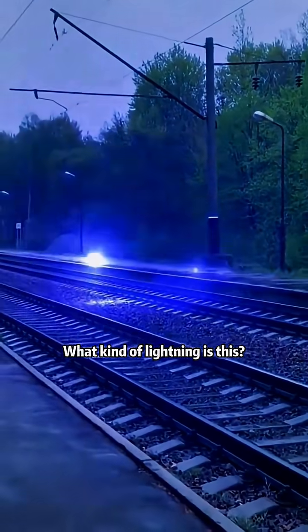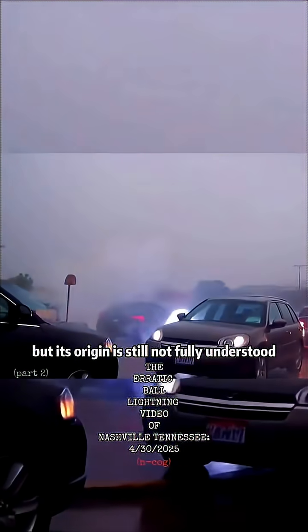What kind of lightning is this? This is ball lightning. It's a real physical phenomenon, but its origin is still not fully understood.